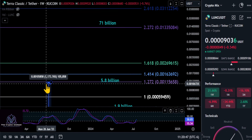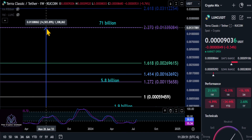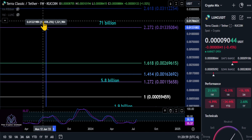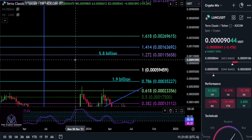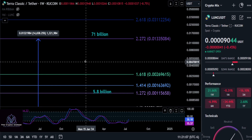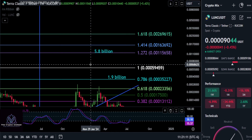We also have on the chart the level a lot of people call for: one penny on Luna Classic. That takes you up to the 2.272 level, a 71 billion dollar market cap, and over 146x — almost 148x from today — on your investment if you think Luna Classic is going to hit a penny. That is a massive move, by the way. What are your thoughts? Comment down below.